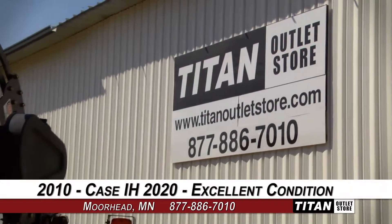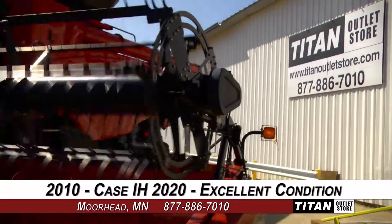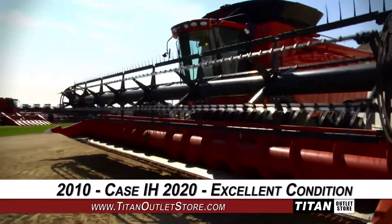Welcome to the Moorhead Titan Outlet Store. In today's video, we are demonstrating a 2010 Case IH 2020 in excellent condition. Let's take a closer look at the features on this flex header.